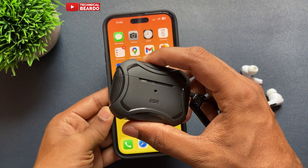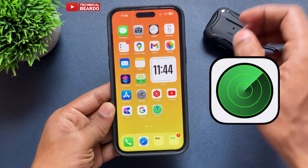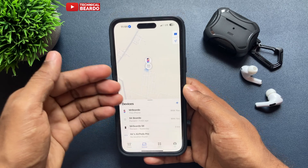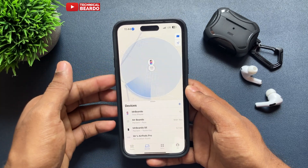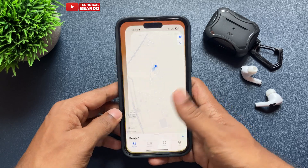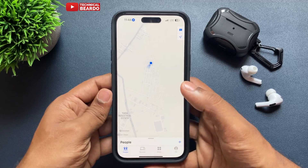Let's see how to do it using your iPhone. For this process I'll be using an application called Find My — it is there on every iPhone by default. If you are using your AirPods Pro with your existing same iPhone, then your AirPods will appear in your Find My application.